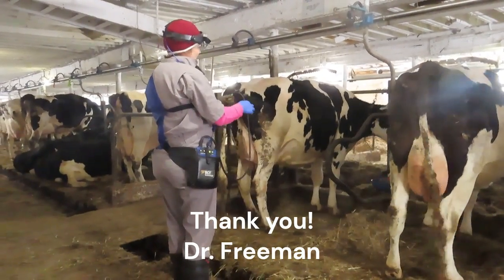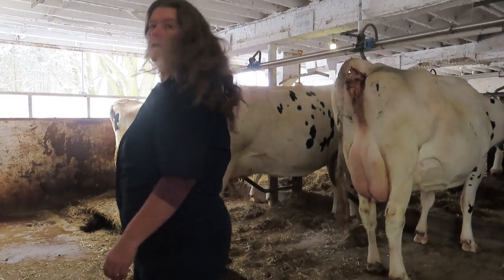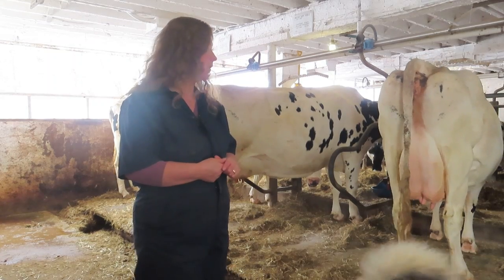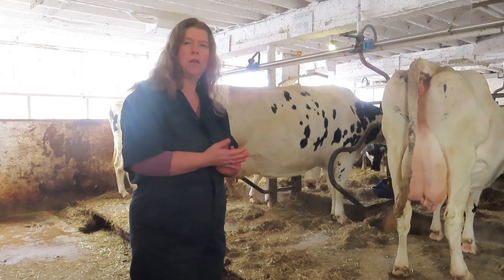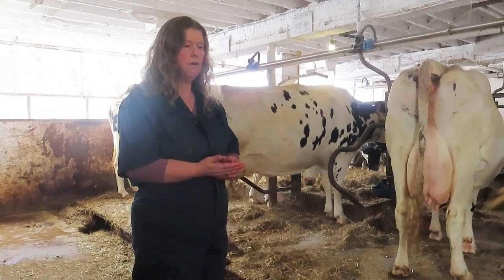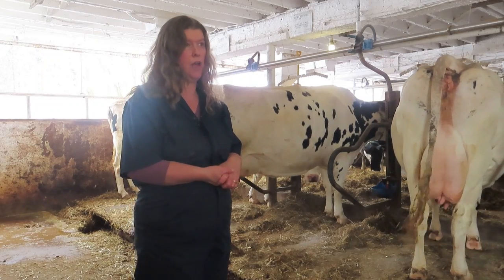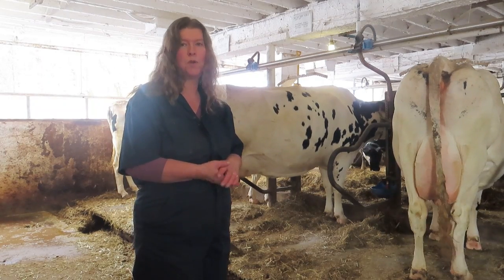We had a really good herd health. Seven of the eight cows we were hoping were pregnant confirmed pregnant, so just one open one. We're going to bring her into heat next week to breed her again. Usually you hope for 50 percent, so this is like one of the best herd healths we've ever had. Pretty thankful for that. I hope you enjoyed watching.